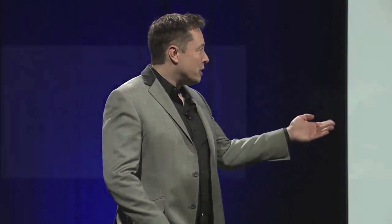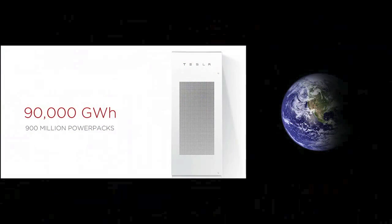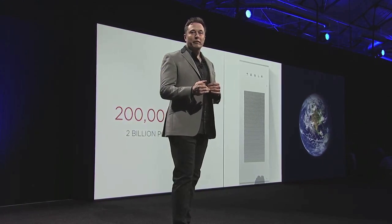With 160 million Powerpacks, you can transition the United States. With 900 million, you can transition the world — you can basically make all electricity generation in the world renewable, and primarily solar. Going a little further, if you wanted to transition all transport, all electricity generation, and all heating to renewable, you need approximately 2 billion Powerpacks.